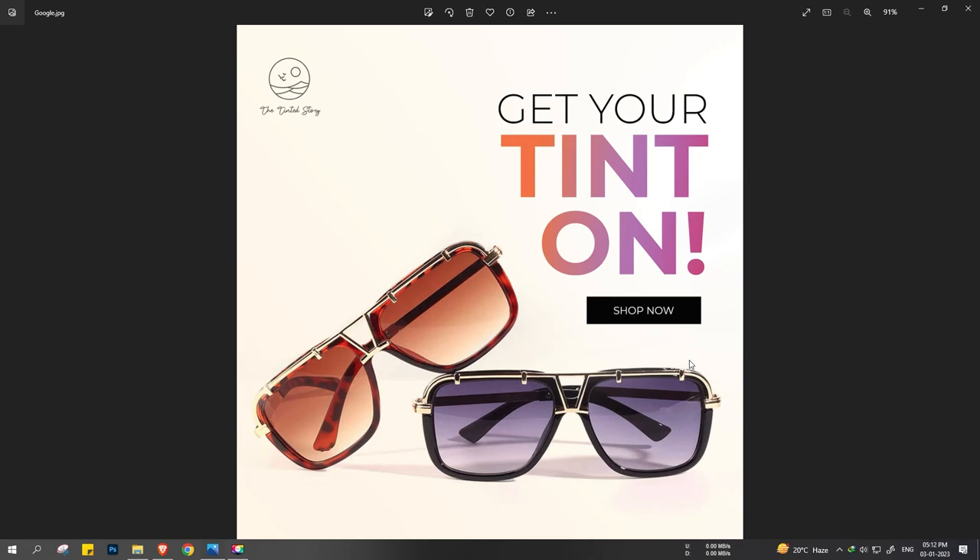This one is for Tinted Story — the creative says 'Get your tint on.' It's a beautiful creative; nothing much going on, but these gradients look bang on and they were quite trending in 2022. You can see the gradients in 'tint on' are being used from the eyewear glasses itself, so it looks pretty nice.